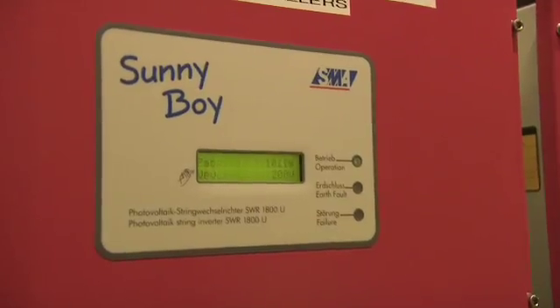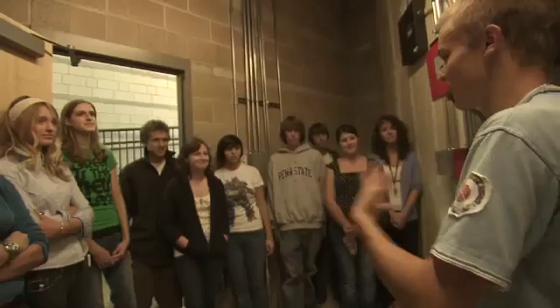The Sunny Boy device tells us exactly how much electricity these solar panels are giving us at this very moment.